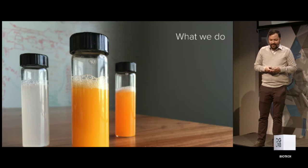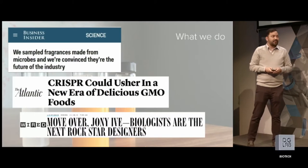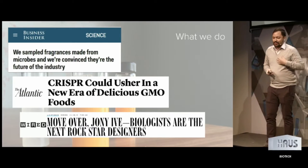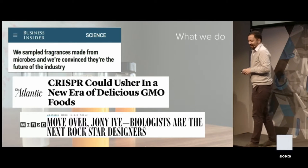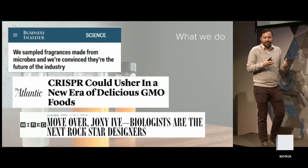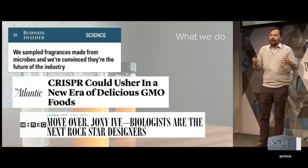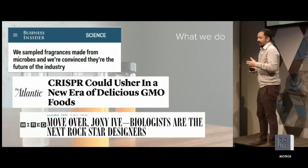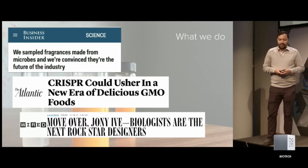I like this next headline the most. When I saw that headline in WIRED — there's an article actually about Ginkgo — and Johnny Ive is one of my heroes, so I should have just retired after that came out. But there's really a lot of interesting stuff happening where we can actually design with biology. And what I want to talk about today is how we actually do that design.